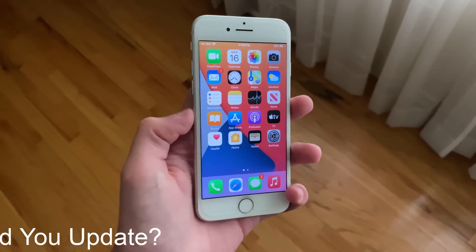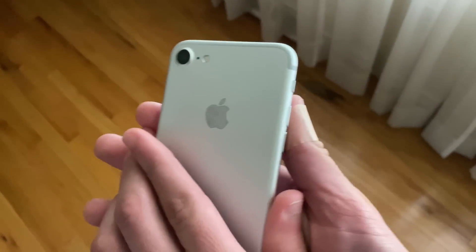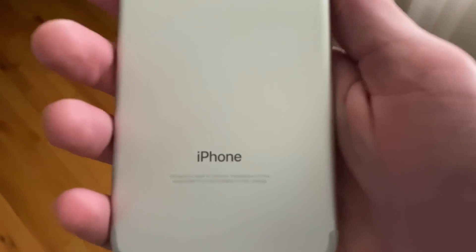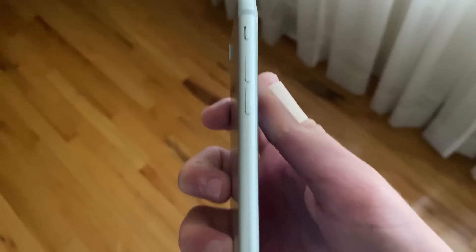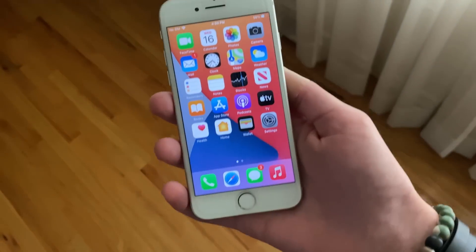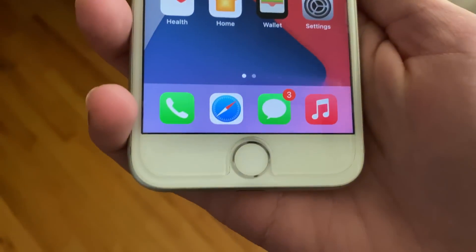For the main question — should you update? The answer is actually yes. If you're on an earlier version of iOS 13 or the iOS 14 beta, I definitely recommend updating to the full release of iOS 14. If you're on iOS 12 or earlier, updating is just fine if you're okay with the overheating and slight battery drain issues.